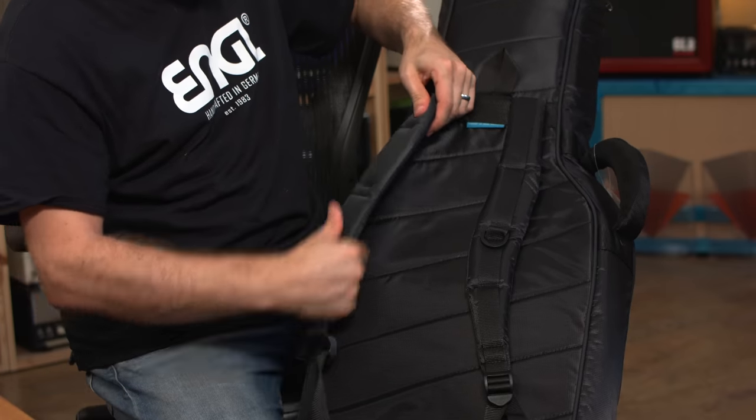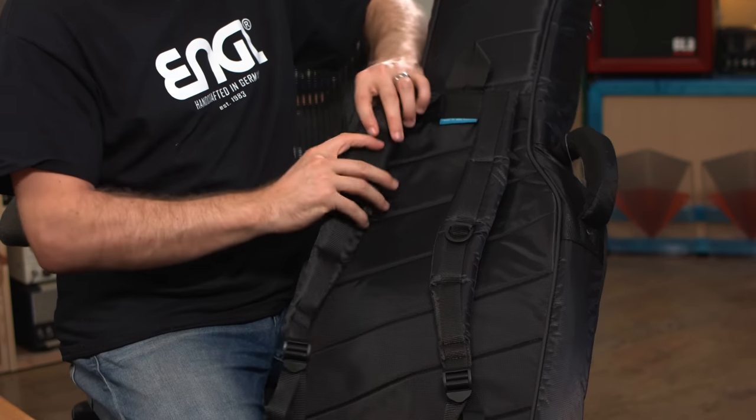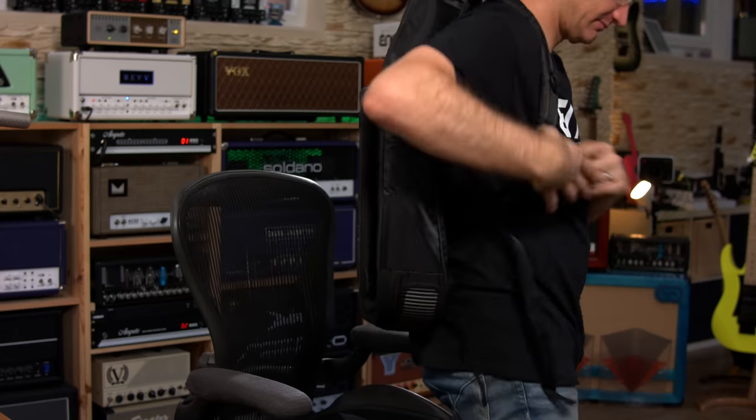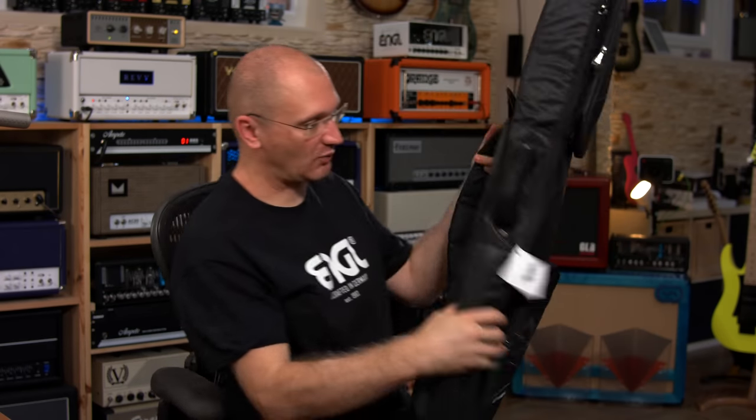Whatever is on the back straps here is slightly rubbery and non-slippy, and they're really nice and thickly padded. So when you have this on your back, you would be able to carry your guitar for quite a while.